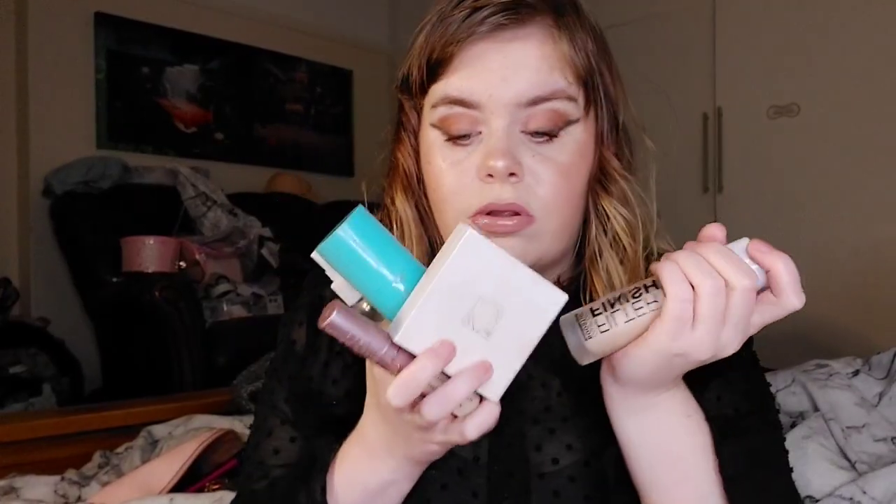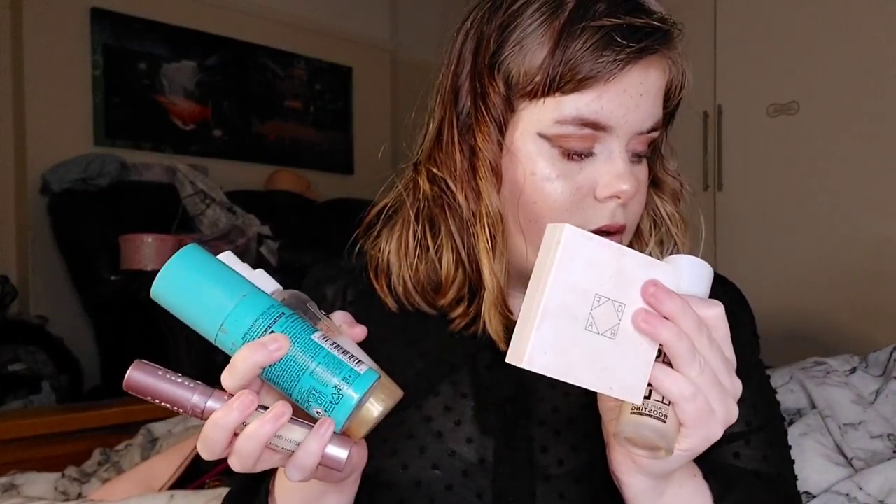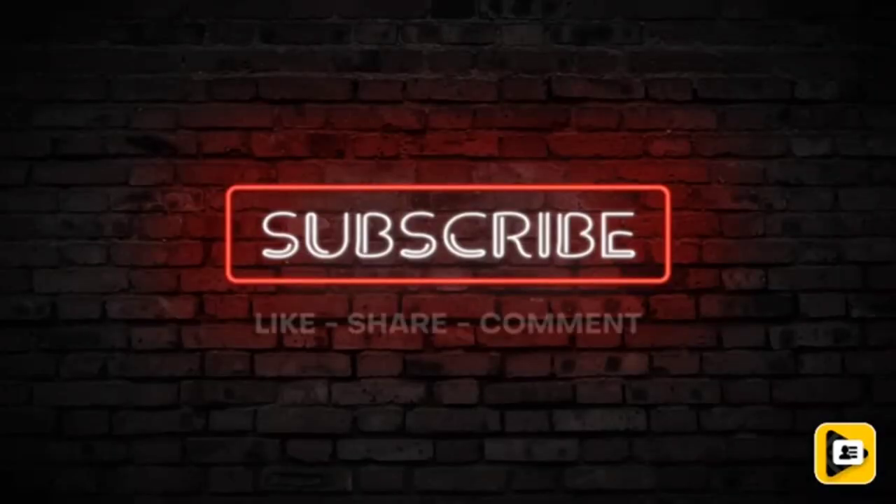And that is my 2022 beauty favourites — a heck of a lot of favourites! I honestly can't choose my favourite of the whole year. Look how my skin looks — beautiful, stunning. I love it all. I hope you enjoyed, don't forget to give it a like if you liked it, comment down below, subscribe if you'd like, and I will see you next time. Bye guys!